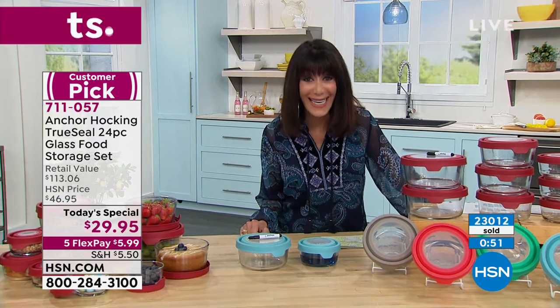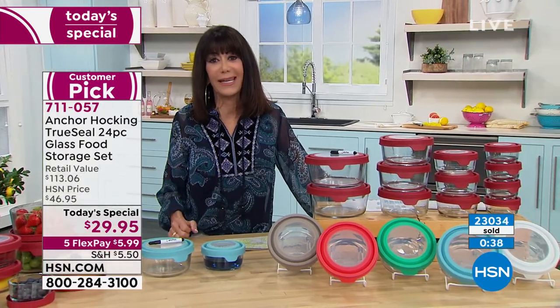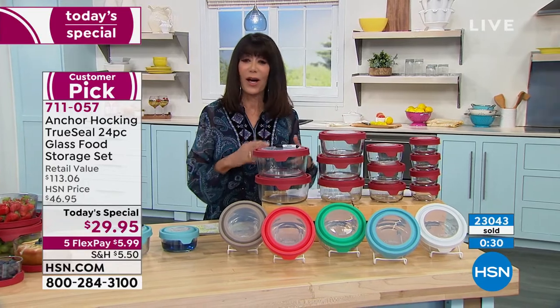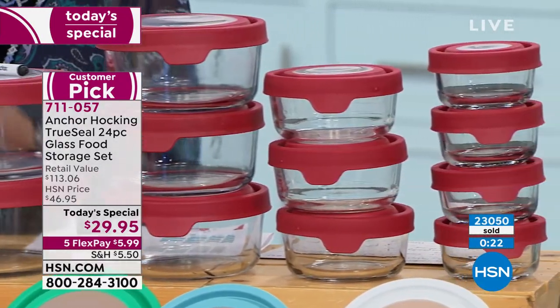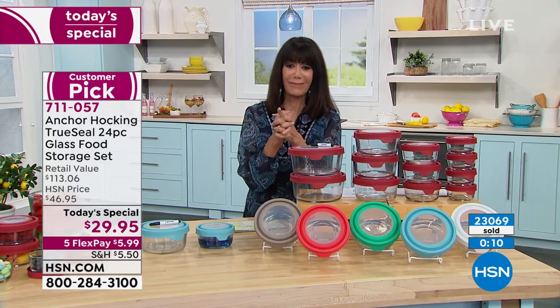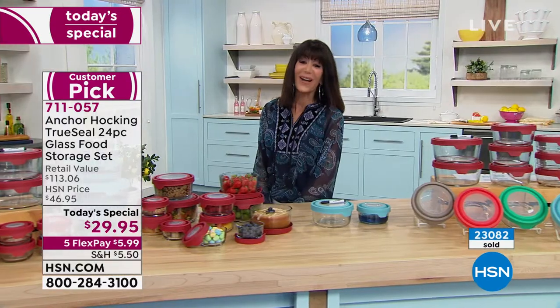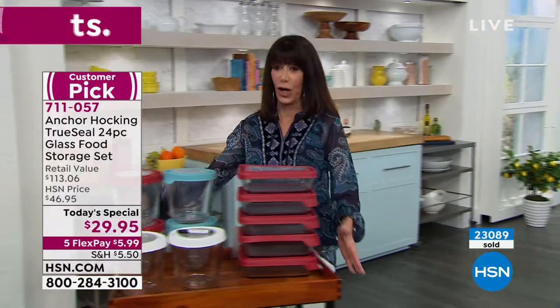23,000 have now been spoken for today — congratulations to everybody who got in on the value. About 50% has been in red. The other amazing thing about this Today's Special is you have 30 days. Maybe you've always wanted to try Anchor Hocking but went for plastic because it was cheaper, and you were disappointed — this is your chance. Tracy, thank you so much. Item number 711057. Stay for the Today's Special, but I also have two additional purchases here on my gorgeous cart.